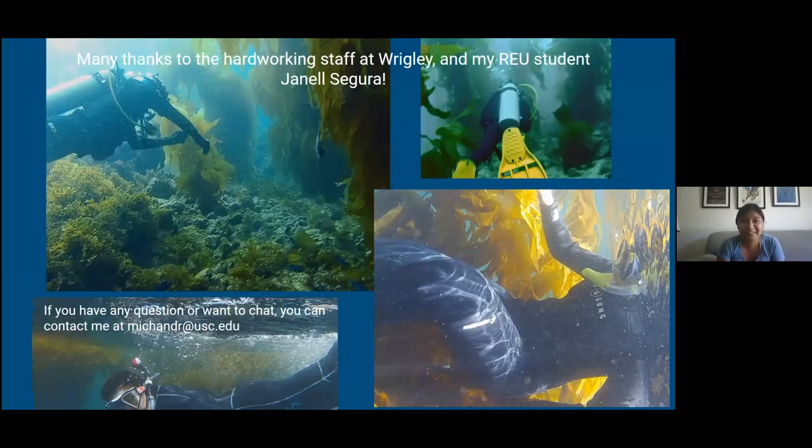And that's pretty much it. I just want to thank all the hardworking staff at Wrigley and my REU student Janelle — they've really made my project possible. If you have any questions or you want to chat, you can contact me at this email address. Thank you.